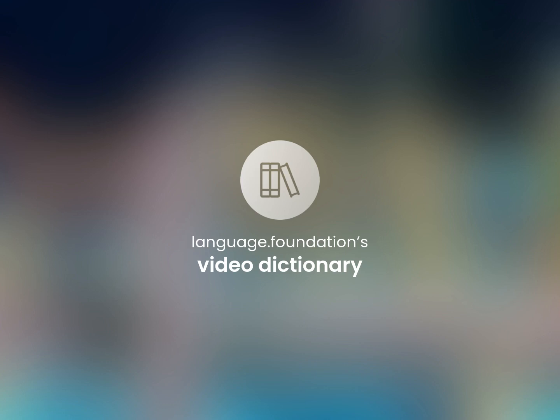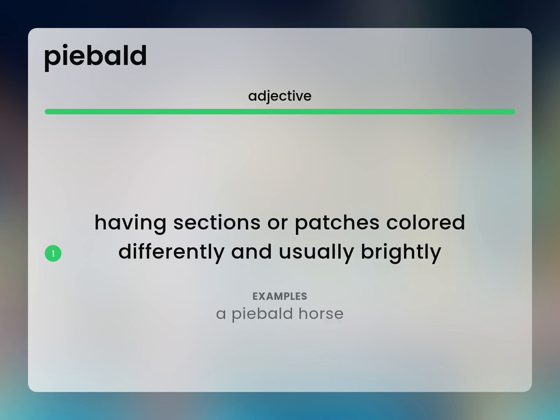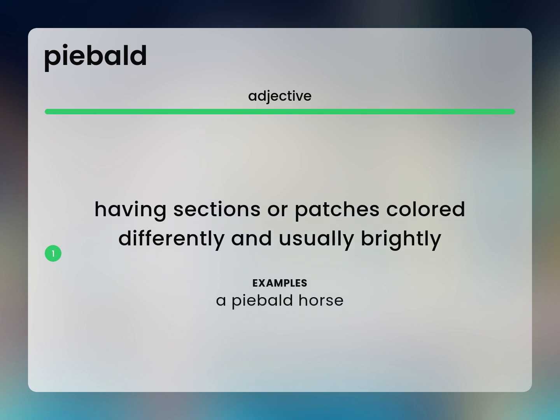Language.Foundation's Video Dictionary, helping you achieve understanding. Having sections or patches colored differently and usually brightly. A piebald horse.